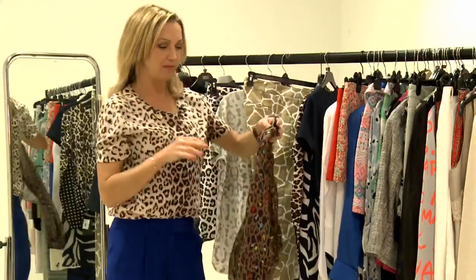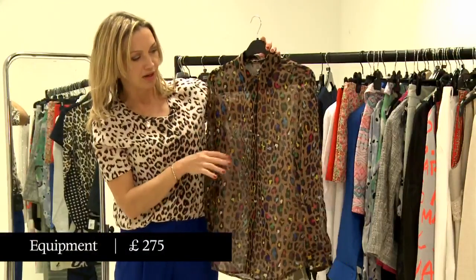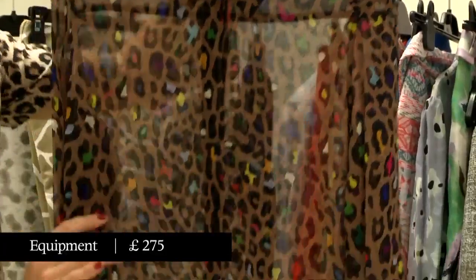Now, depending on the environment, this blouse could be pushing the envelope a little bit too far — but not necessarily, especially if you keep the buttons done up.